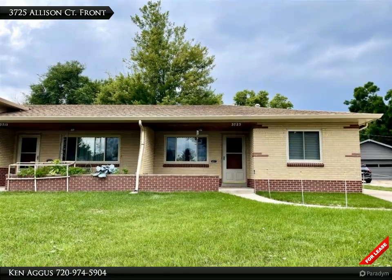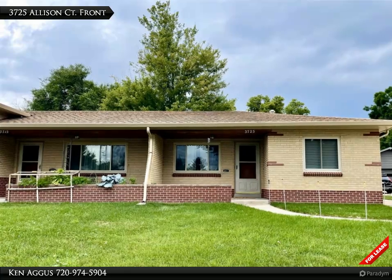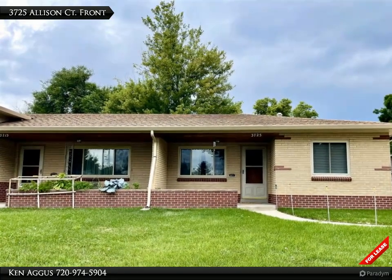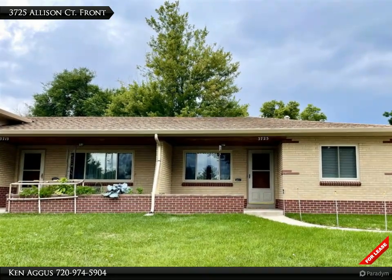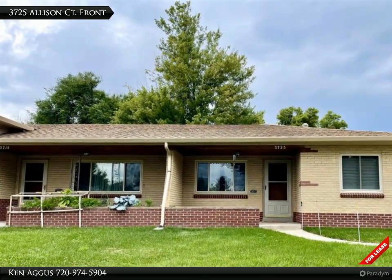Hello and welcome to this darling two-bedroom one-bathroom oasis tucked away in the enchanting Wheat Ridge area of Colorado. Let's go ahead and explore every comforting detail of this 850 square foot marvel, shall we?